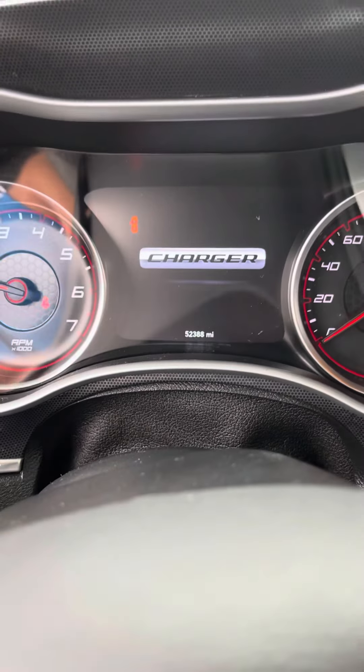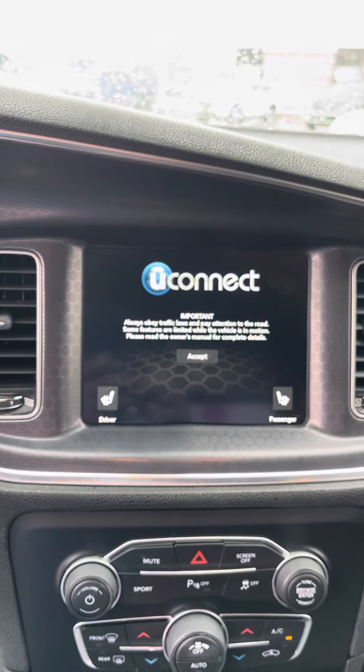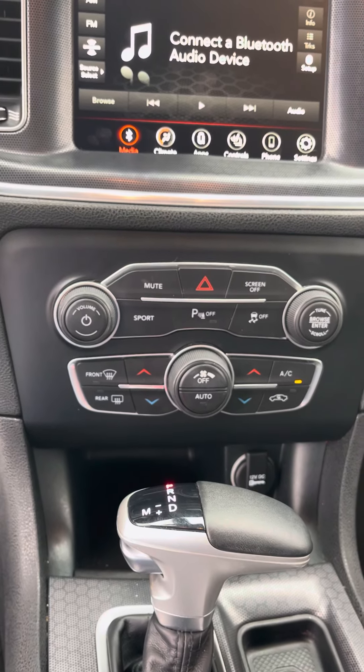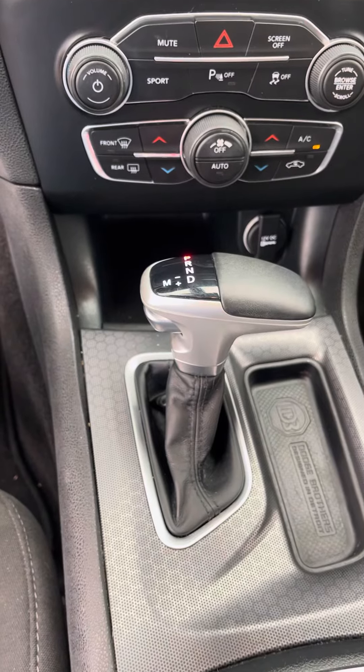Let's go ahead and start this thing up. As you can tell, it does have 52,000 miles on it. Heated seats, Apple CarPlay, Android Auto, Bluetooth audio, dual climate control. You can do Sirius XM as well. You also have Shiftronic down there.